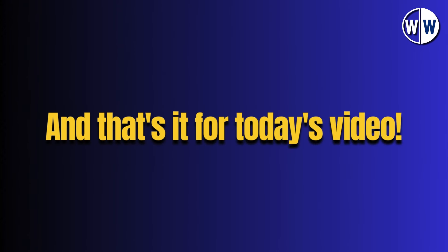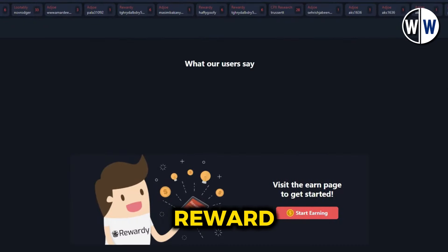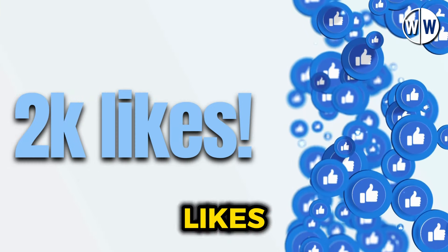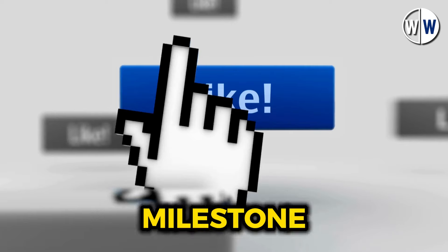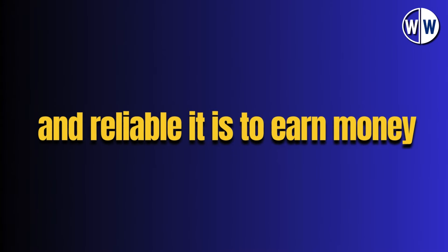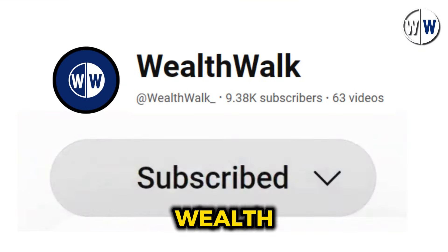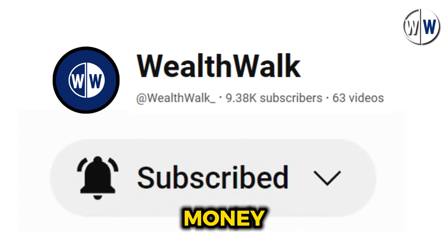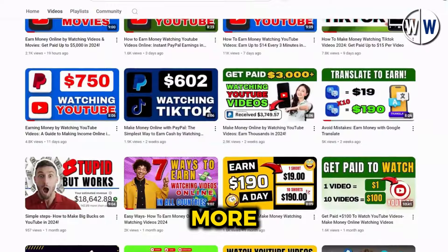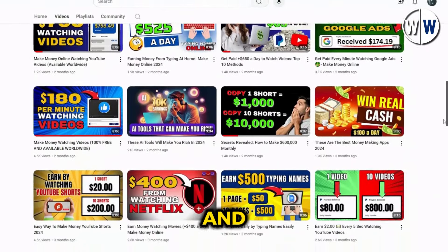And that's it for today's video. If you found this information helpful and want to see my withdrawal proof from Reward XYZ, be sure to smash that like button and help this video reach 2000 likes. Once we hit that milestone, I'll create a dedicated withdrawal proof video to show you just how easy and reliable it is to earn money on this platform. Thank you for watching, and don't forget to subscribe to the Wealth Walk channel for more incredible money-making opportunities. Stay tuned for our next video, where I'll be sharing even more ways to boost your online income. Until then, keep walking towards your wealth goals and I'll see you in the next video.